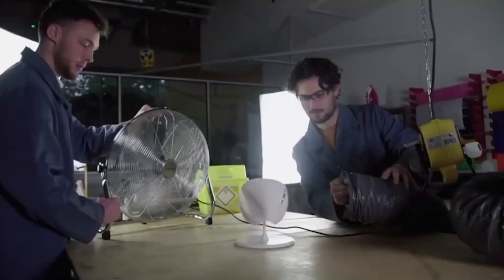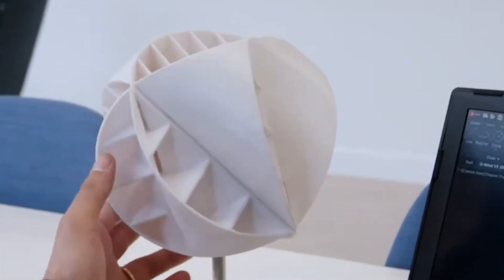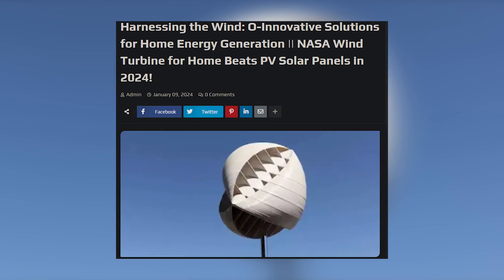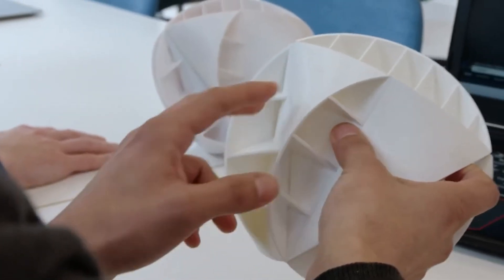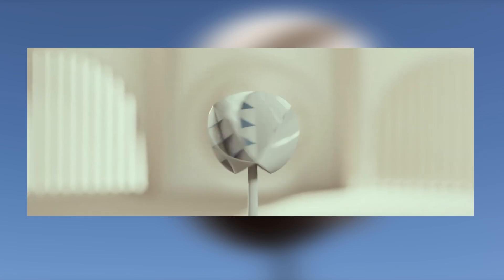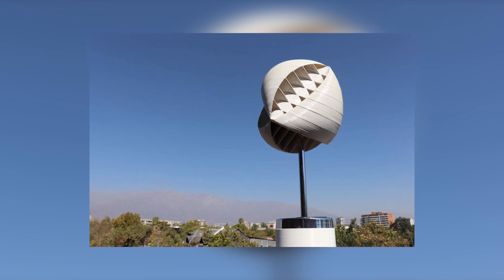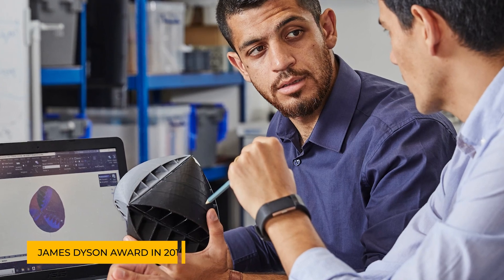By "omni," what is meant is "all" or "every" in Latin, which highlights their ability to utilize wind from every angle. Developed by OWINnovations for a NASA project, the OWIND turbine was initially intended to explore Mars using wind-driven balls. This technology proved it could move straight by capturing crosswinds, leading to the creation of this innovative turbine.